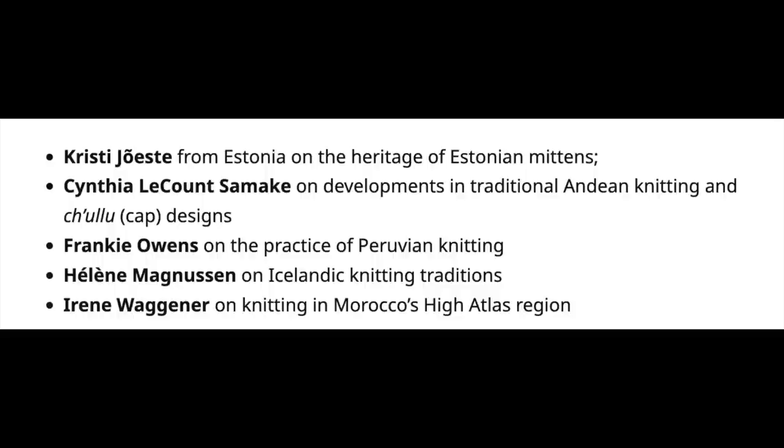I'm going to get some of these names wrong: Christy Yasti from Estonia on the Heritage of Estonian Mittens, Cynthia LeCount-Samacky on developments in traditional Andean knitting and Chulu designs, Frankie Owens on the Practice of Peruvian Knitting, Helena Magnuson on Icelandic Knitting Traditions, and Irene Wagoner on knitting in Morocco's High Atlas region.